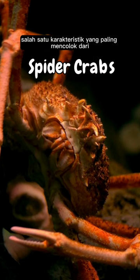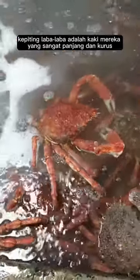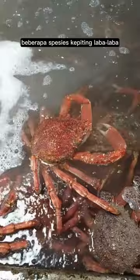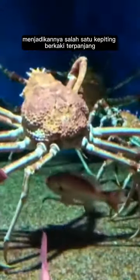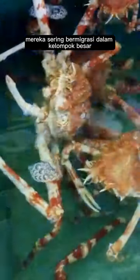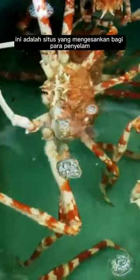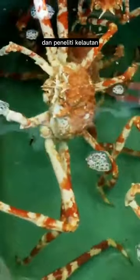One of the most striking characteristics of spider crabs is their very long and thin legs. Some species of spider crab have legs that can reach more than 3 meters in length, making them one of the longest-legged crabs in the world. Spider crabs are also famous for their mass migration behavior, often moving in large groups from deep waters to shallower waters during certain seasons — an impressive sight for divers and marine researchers.